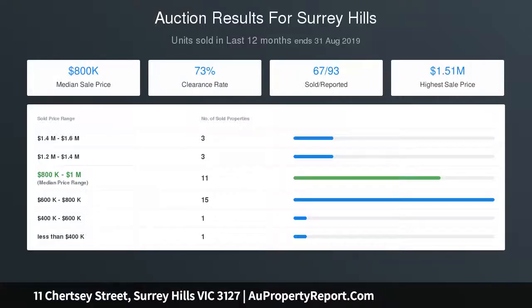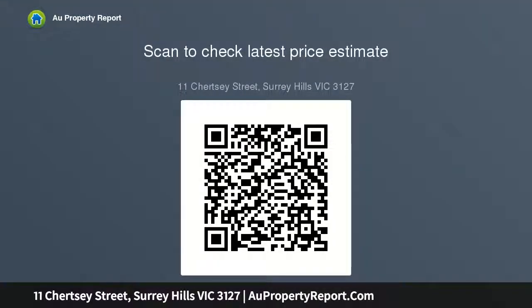Further features include an office/study, laundry, family bathroom, powder room, central heating and cooling, intercom, double garage, and a leafy rear low-maintenance courtyard. Located near Chatham Primary School and Grovesdale Park.